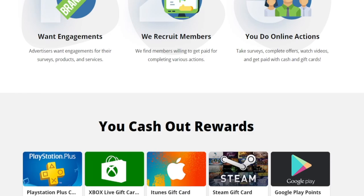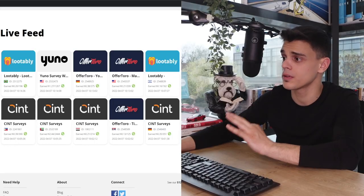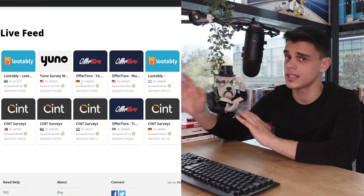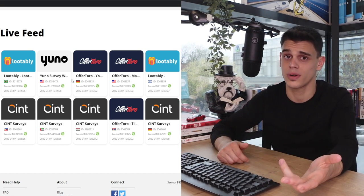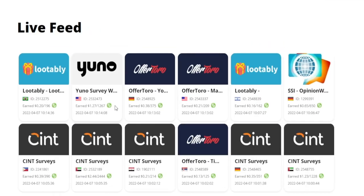A feature I really love about the platform is that they're 100% transparent. We can check out all of their latest transactions, and these are people from all around the globe — Brazil, the USA, Germany. It generally doesn't matter where you live; all you need is a stable internet connection, and if you're watching this video, chances are you already have that.